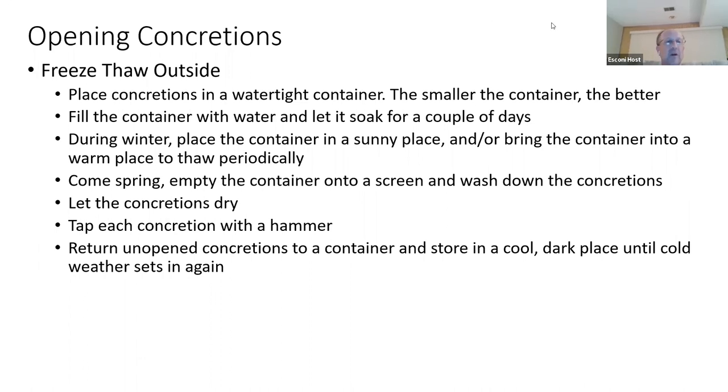Our next important part is opening our concretions. In the old days, a lot of old-timers would just hold the concretion up and whack away at it with their hammers. A lot of nicely preserved fossils have been somewhat lost due to that process. So I would strongly suggest using freeze-thaw.